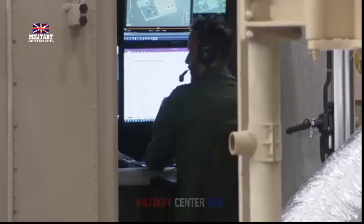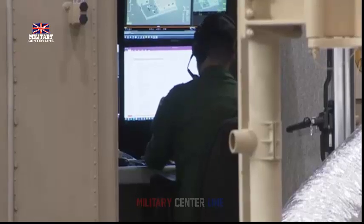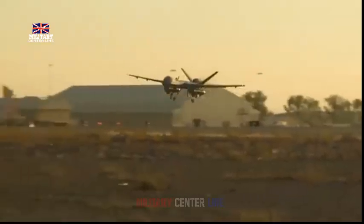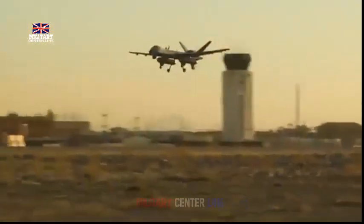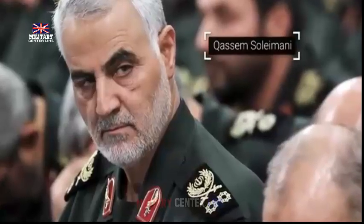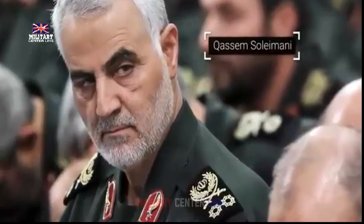HMS Duncan's Wildcat helicopter took to the skies, simulating an enemy drone in attack mode, flying a pattern directly towards RAF Akrotiri. After receiving an alert from the COC that the base was under imminent threat of attack, the RAF Typhoon Detachment based in Cyprus sprang into action. The Typhoon fighter jet scrambled to rendezvous with HMS Duncan.